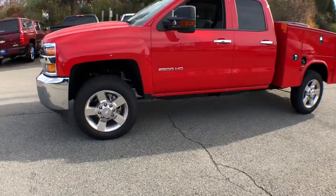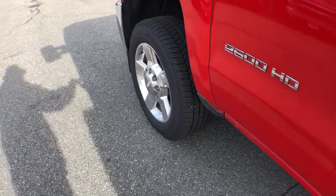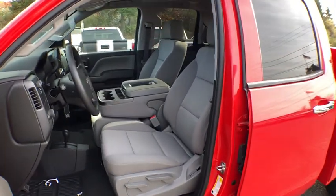OnStar, stability control, cruise control, four-wheel drive, tachometer, daytime running lamps. Take this vehicle for a spin and see why so many shoppers are now proud owners.